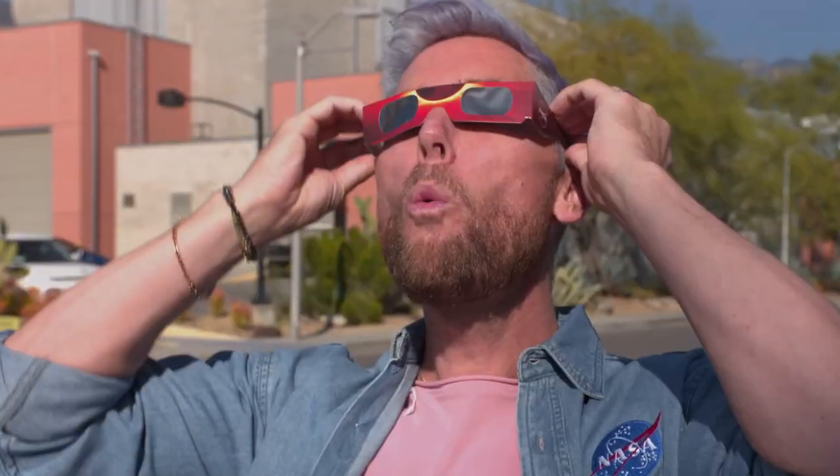Because the Sun is never completely blocked, it is never never never safe to look directly at an annular eclipse without special eye protection for solar viewing. This I promise you. You should wear eclipse glasses so that you don't say bye bye bye to your vision. Seriously.